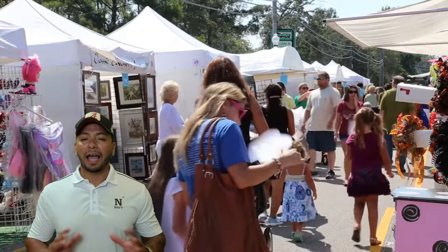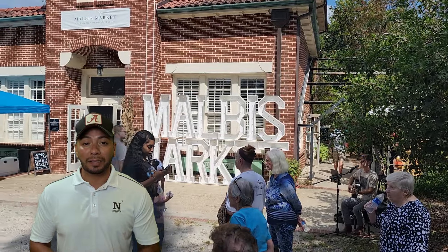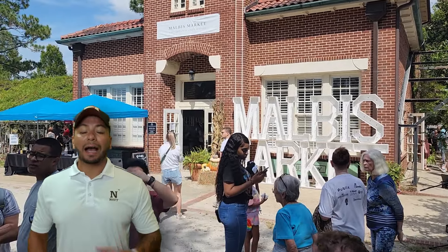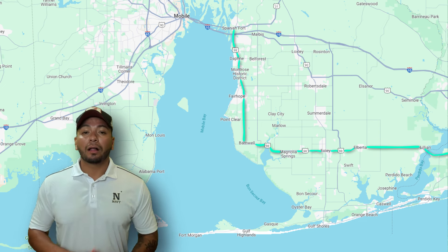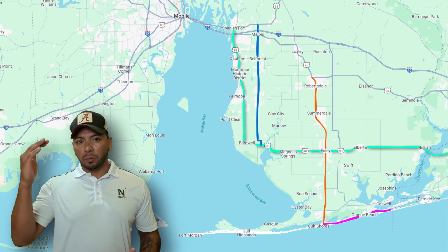Daphne offers excellent school systems and, most importantly, its affordability. When it comes to heavy traffic, Highway 98 is included, along with 181, 59, and 182. So let's work our way down. Let's say you made your way down 98 to Farobe Avenue and now you turn east going towards 59.